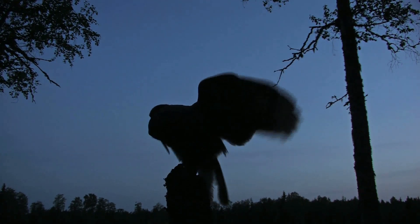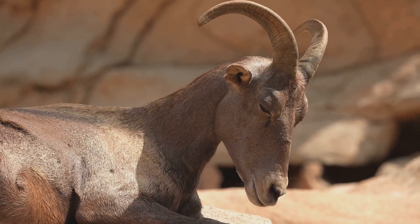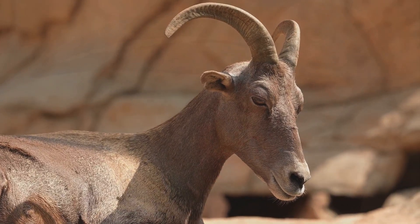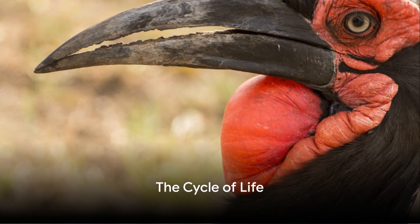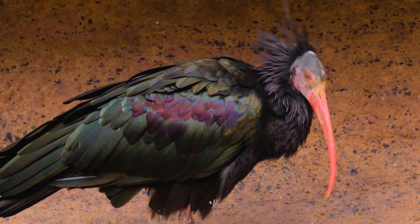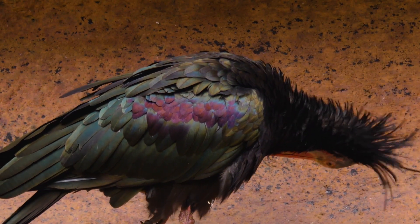The evening routine is simple — find a safe spot, tuck in the wings, and settle down for the night. As the sun sets, our hornbill friend settles down for a well-deserved rest. Life for an Abyssinian Ground Hornbill is not just about survival, but also about continuity. The cycle of life for these fascinating creatures is a captivating dance of rituals and responsibilities.